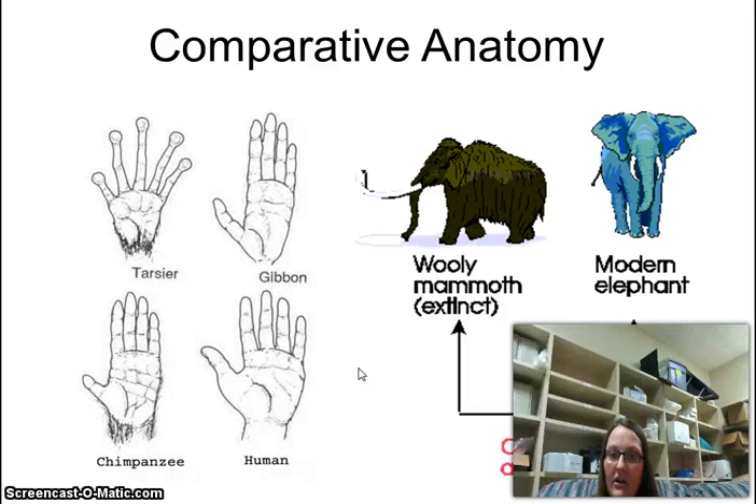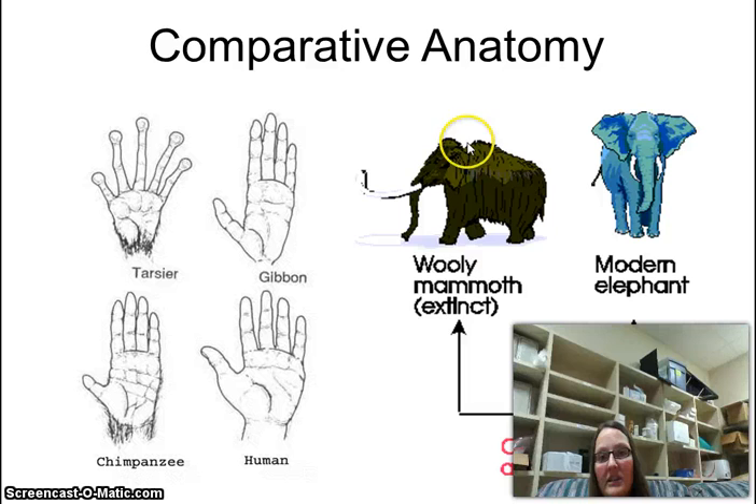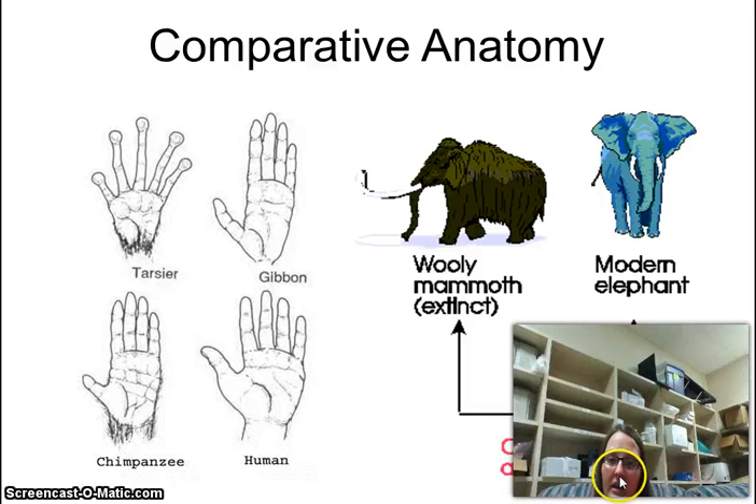If you compare woolly mammoths and elephants, a lot of people think that elephants came from mammoths — that is not true. They had a common ancestor. You can tell because they're both pachyderms with the same general shape, large ears, tusks, a long trunk, and little short tails. Mammoths have a ton of hair because they were made for colder environments. Elephants did not evolve from mammoths, just like humans did not evolve from chimps. We simply had a common ancestor and then diverged.